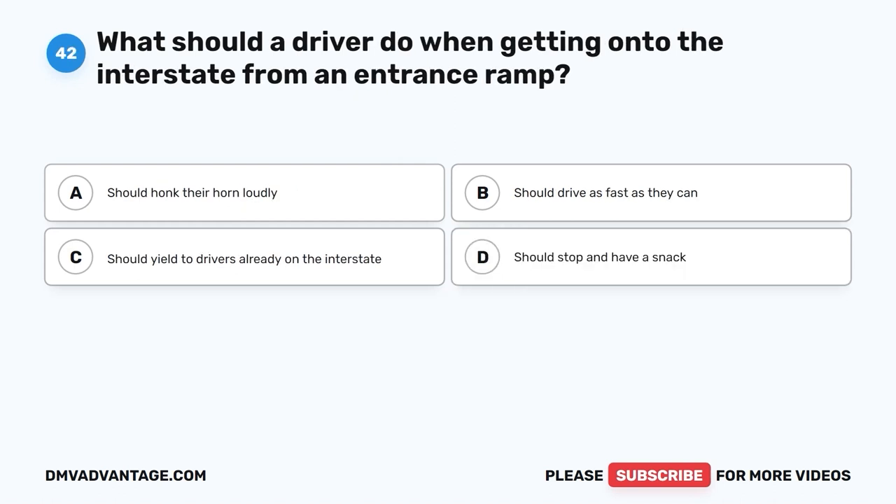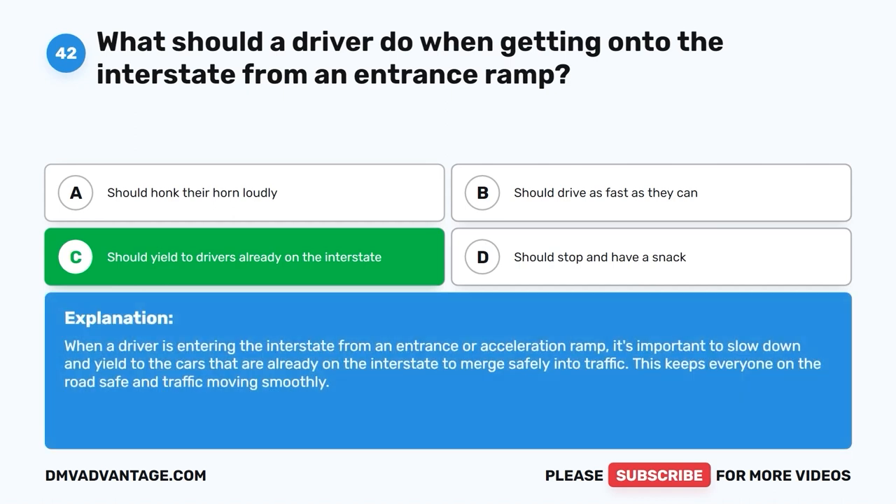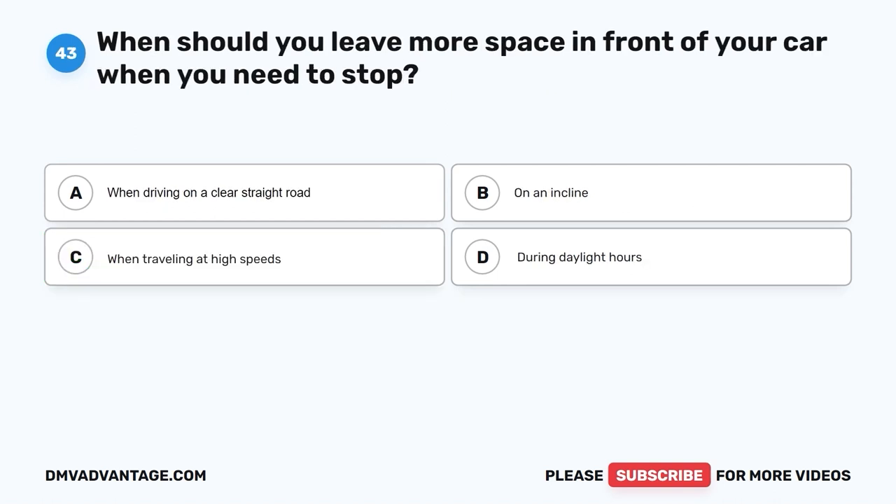Question 42: What should a driver do when getting onto the interstate from an entrance ramp? A. Honk their horn loudly. B. Drive as fast as they can. C. Yield to drivers already on the interstate. D. Stop and have a snack. The correct answer is C, yield to drivers already on the interstate. When a driver is entering the interstate from an entrance or acceleration ramp, it's important to slow down and yield to cars already on the interstate to merge safely into traffic. This keeps everyone safe and traffic moving smoothly.